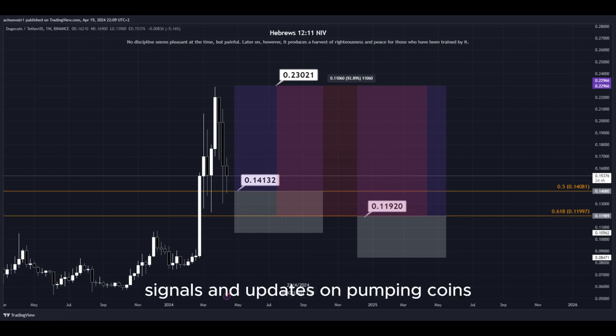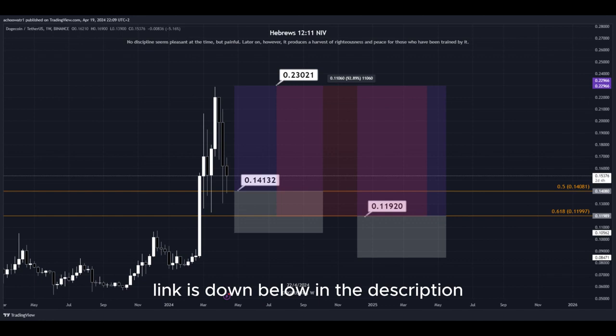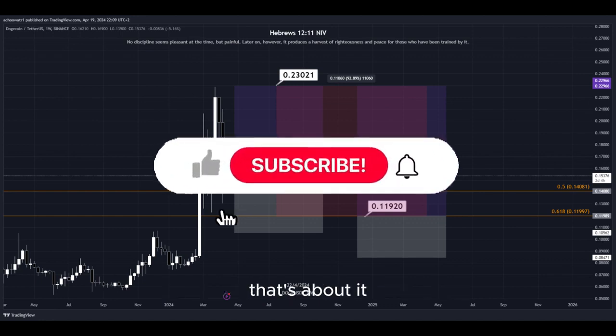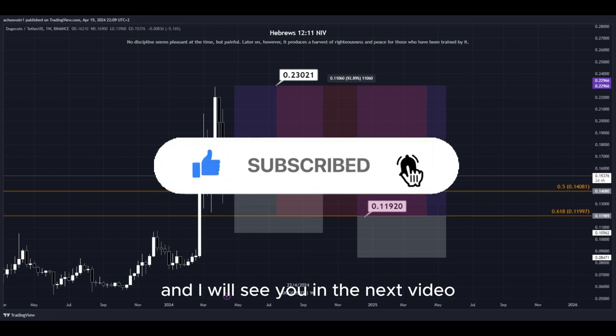I provide 24/7 signals and updates on pumping coins which I cannot provide in real time here on YouTube. Make sure to join my Discord server — the link is down below in the description. That's about it. Hit the subscribe button if you haven't yet, and I will see you in the next video. Thanks for watching.